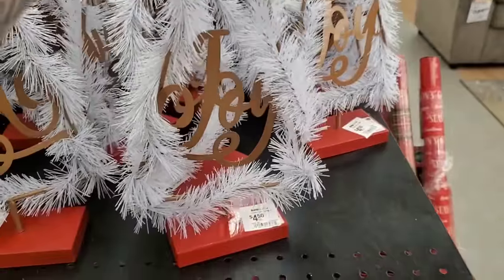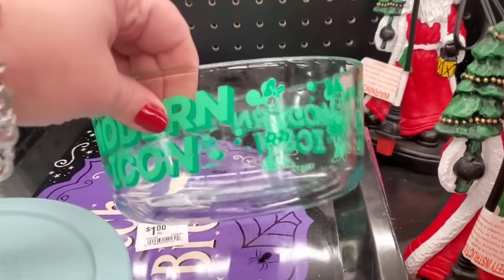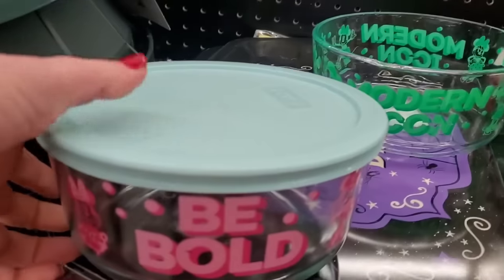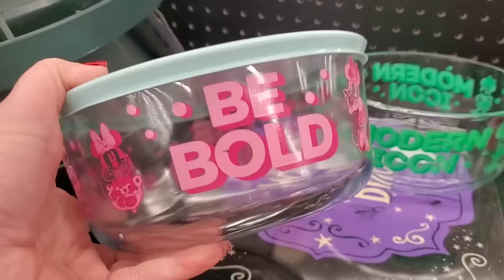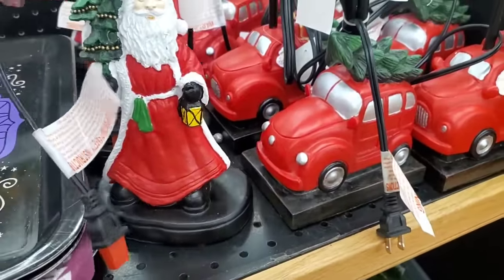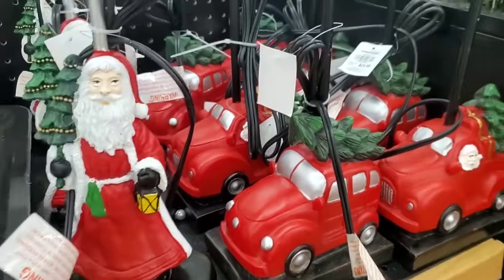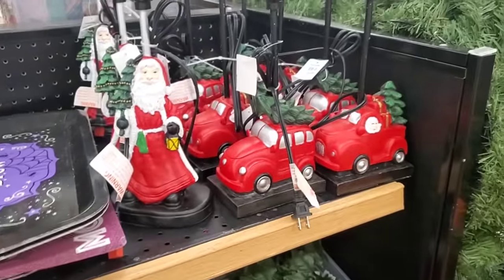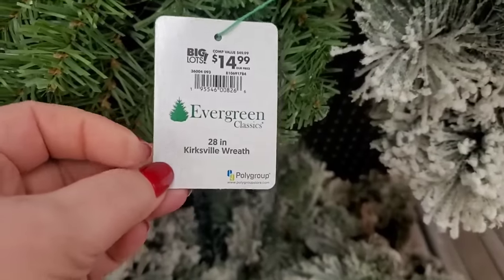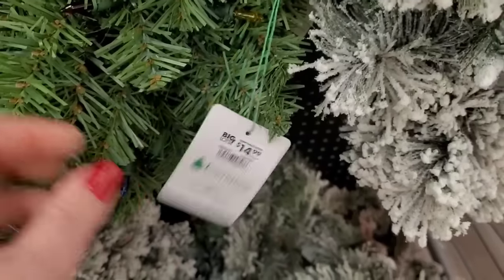This is $4.50, again from the Christmas Tree Store — it was way more than $4.50. They have these modern icon Minnie Mouse Pyrex — they're actually Pyrex, they're $6.50, so cool, actually lidded. They have Halloween trays for a dollar next to Christmas lamps. It's an actual lamp, $24.99 so it would be $12.50 — Santa or the red truck. You're gonna need a lampshade because I don't see lampshades.